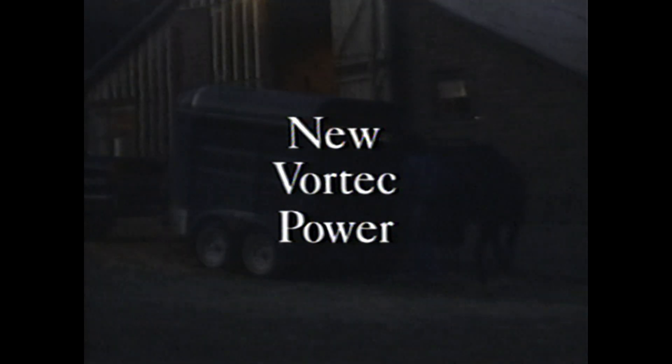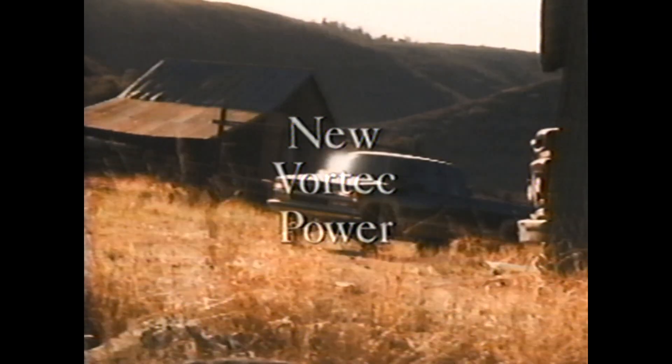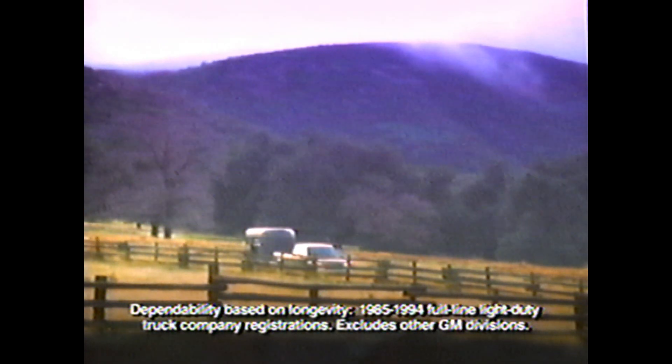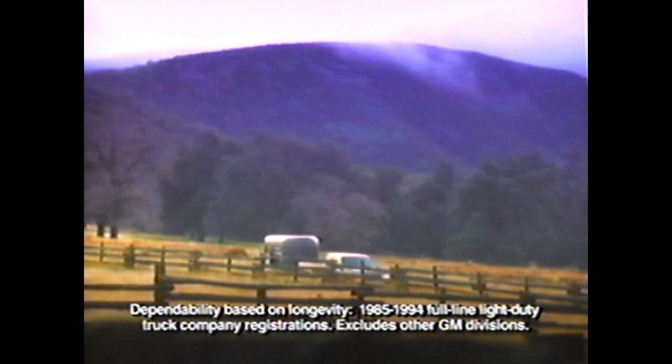Come on, you cowboys and girls, it's time to get going. And nothing can get you going like Chevy Trucks — the most dependable, longest lasting trucks on the road.